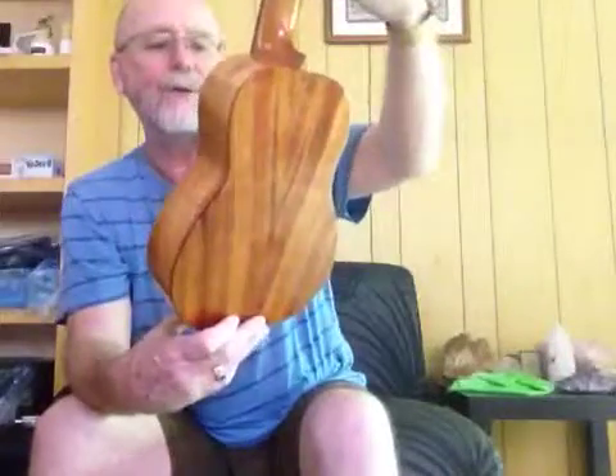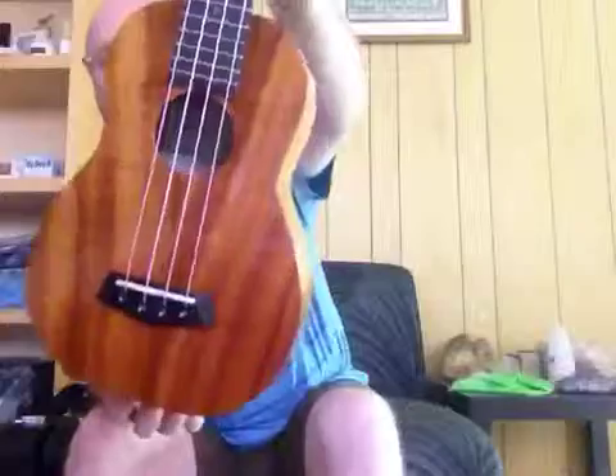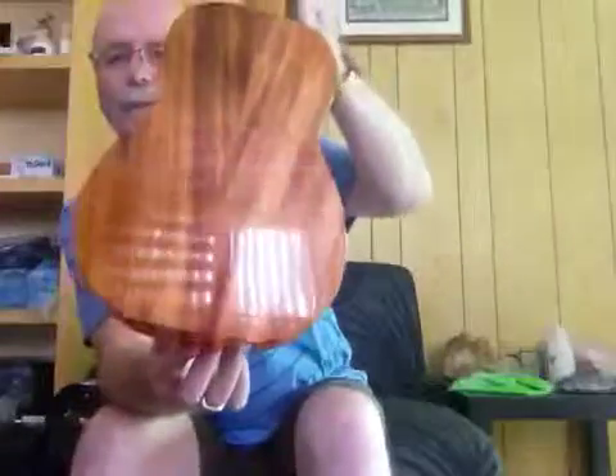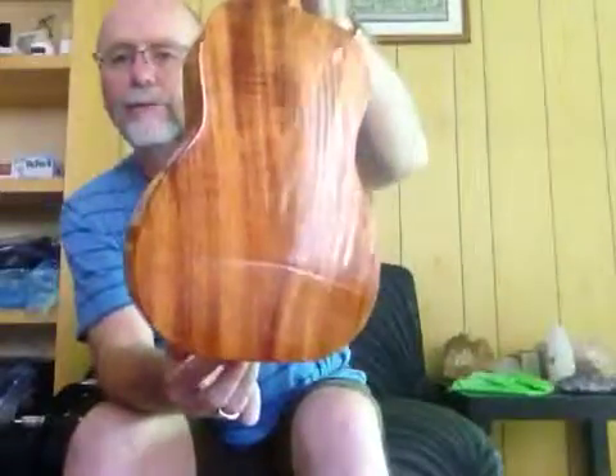It's the K1SC Deluxe model. Deluxe means it has an upgraded quality of koa wood. You probably can't see it that well in here, but it's got a nice curl in the wood itself. It's a beautiful looking uke.